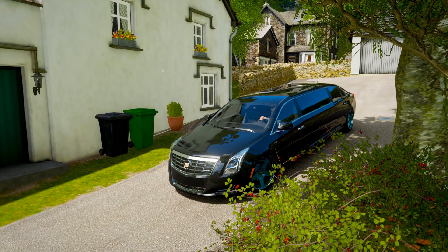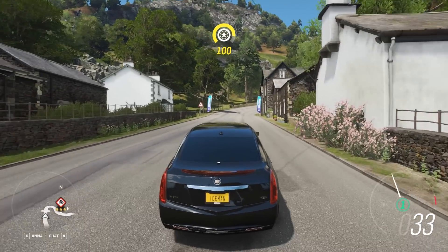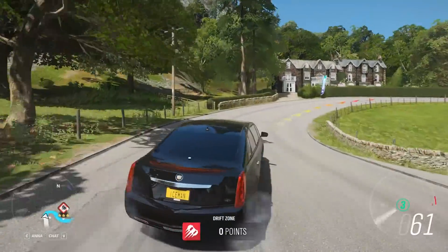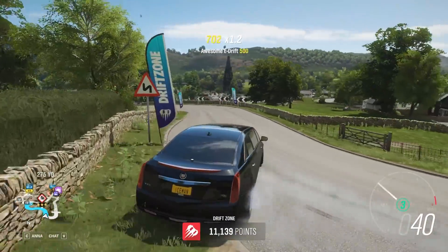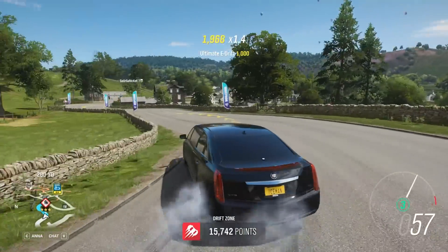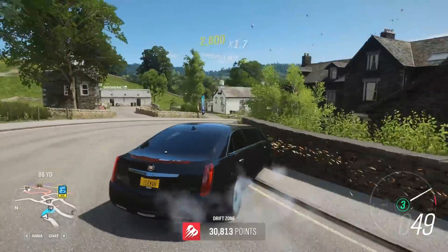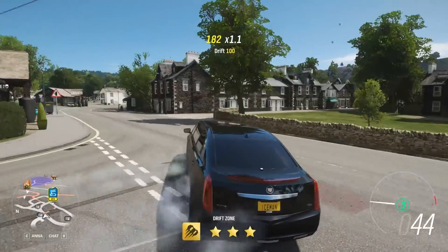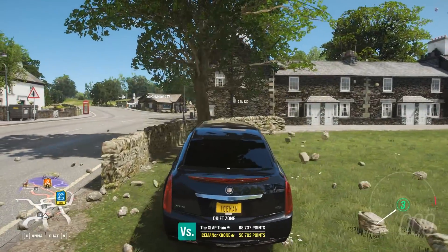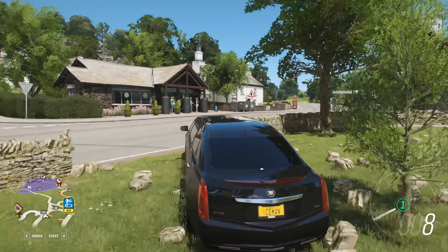That is an XTS limousine, and yes, it is a great drift car. Let me show you. Here's the drift zone — watch this. Ignore that wall tap, but look at that: 46,000 on that drift zone. That's only like 10,000 less than my best — that's insane.